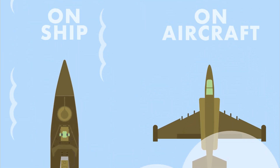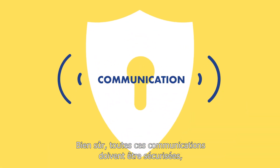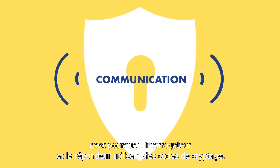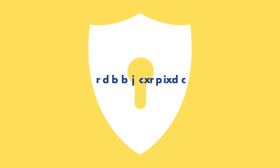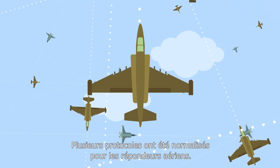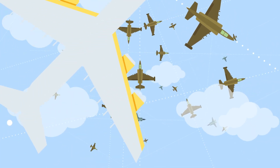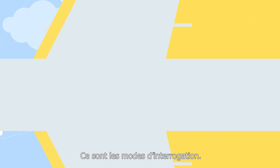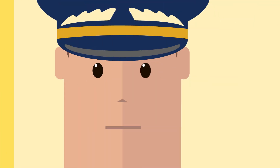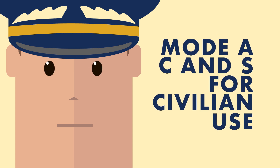Of course, all these communications need to take place in a secure environment. That's why the interrogator system and the transponder use standardized protocols. These standards are called interrogation modes. Various modes exist: Mode A, C, and S for civilian use, and Mode 1 to Mode 5 for military use.